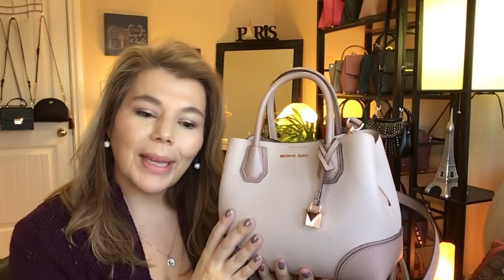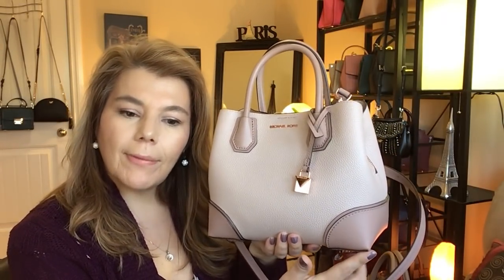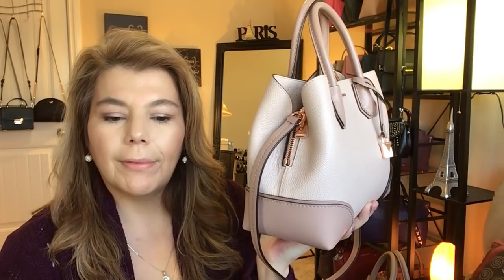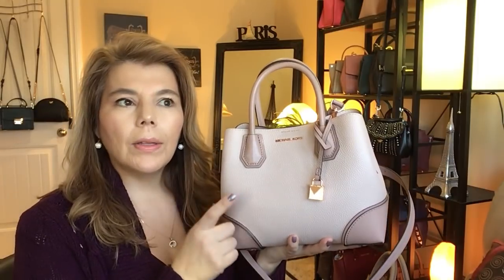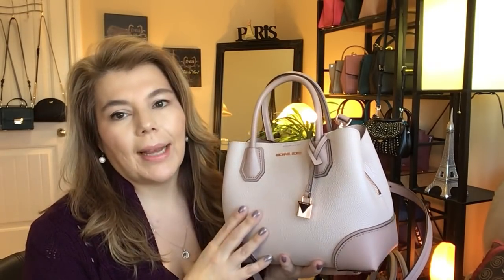This purse is 10.75 inches across, 8 inches in height, and 4.75 inches in depth. I think it's a nice size satchel. There's also a medium Mercer and a large Mercer tote — I have the large but not the medium. I think this is a great everyday bag; I could see myself using it for work.